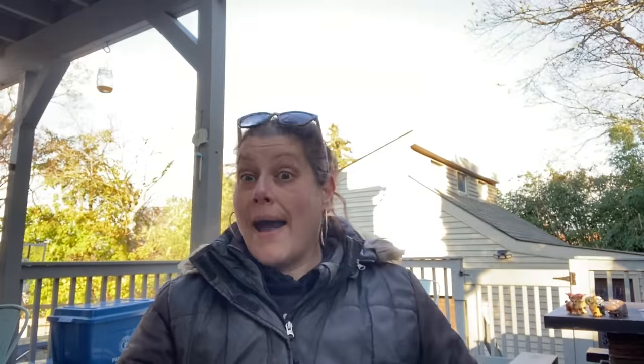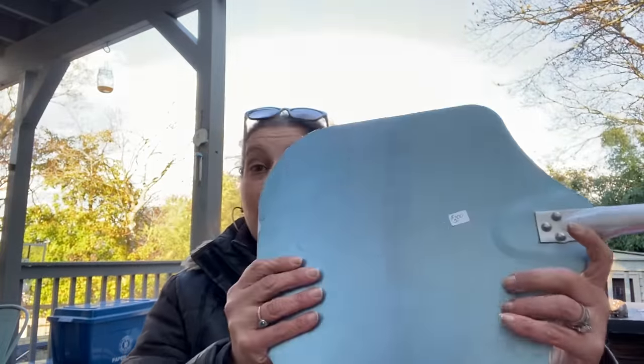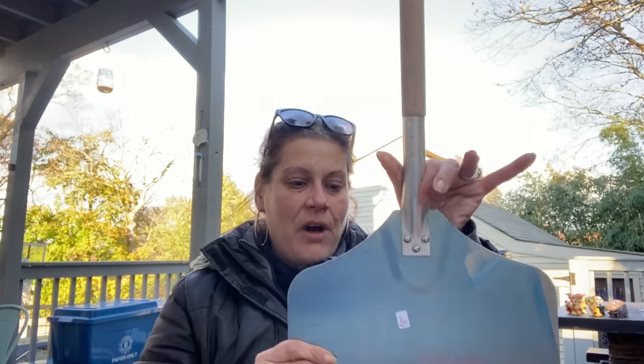I got this pizza peel for $3 for my stepfather. It still has the blue protective covering on it.